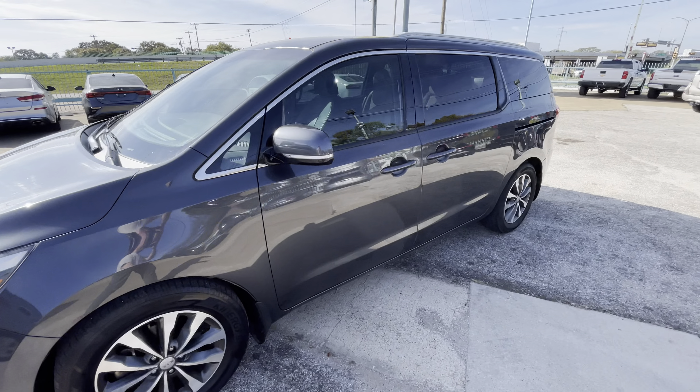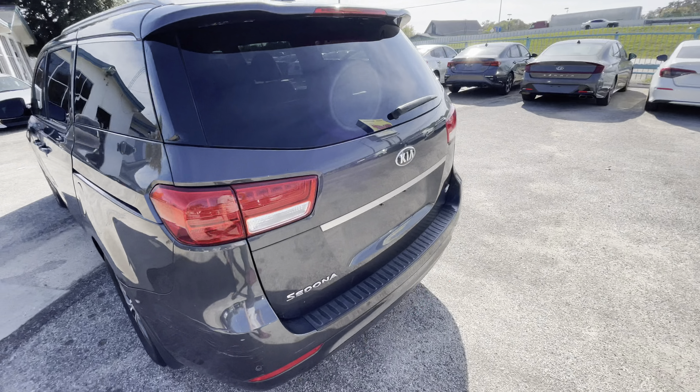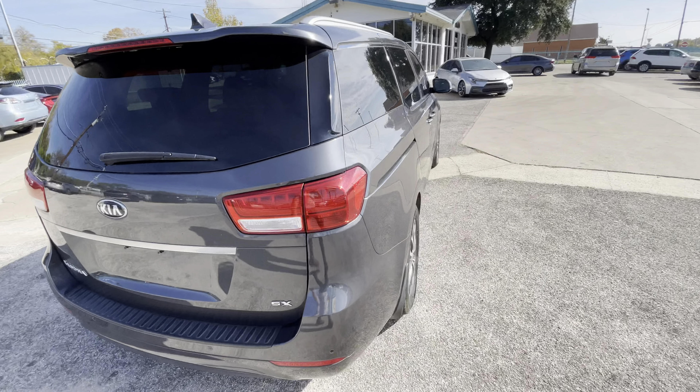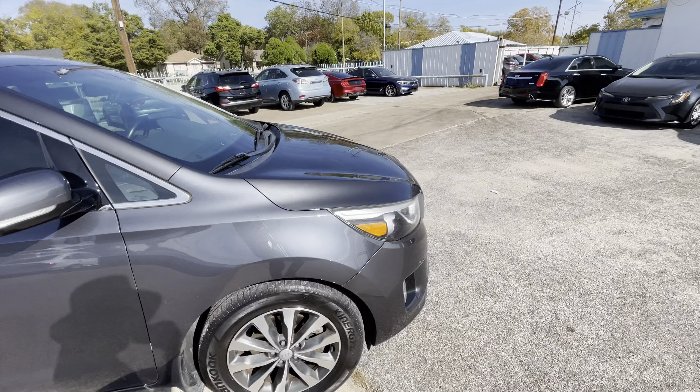We have this beautiful 2018 Kia Sedona SX, which is one of the top trim levels, with only 122,000 miles on it. This van has a clean title and clean Carfax, so the body is in great shape.